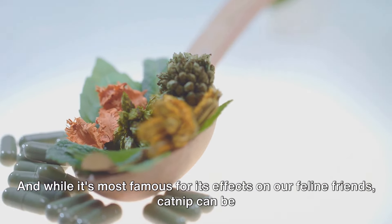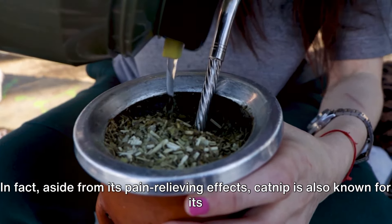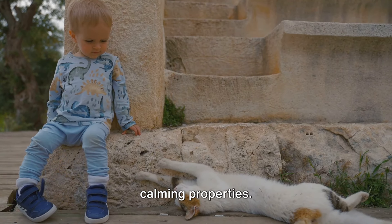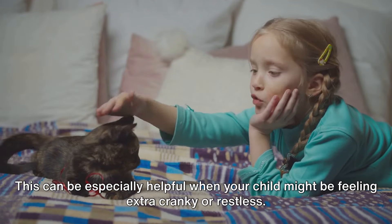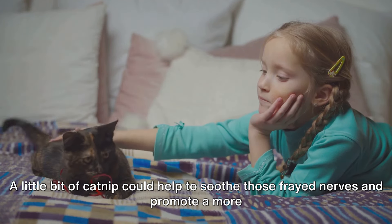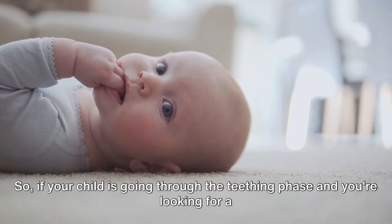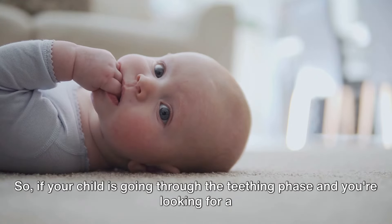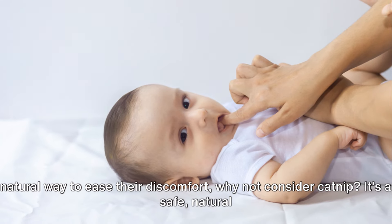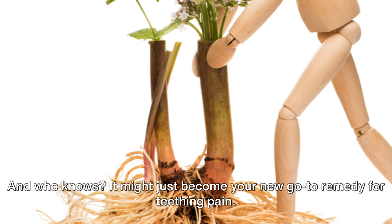While it's most famous for its effects on our feline friends, catnip can be just as beneficial for our human family members. Aside from its pain-relieving effects, catnip is also known for its calming properties, which can be especially helpful when your child might be feeling extra cranky or restless. If your child is going through the teething phase and you're looking for a natural way to ease their discomfort, consider catnip — a safe, natural option trusted for centuries.